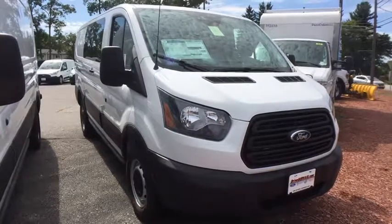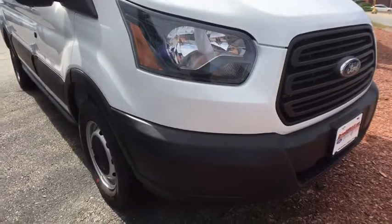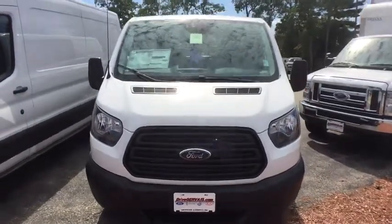Come test drive a 2019 Ford Transit 250. The Transit 250 comes in numerous configurations, impressive payload, and towing capacities. It is comfortable and easy to drive.